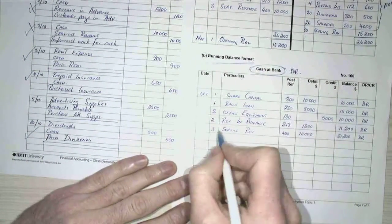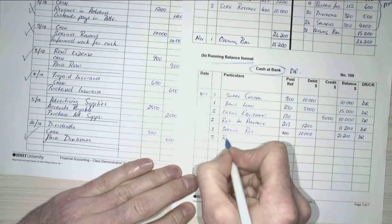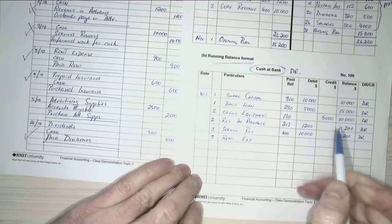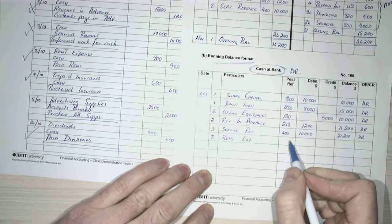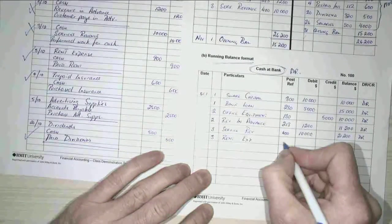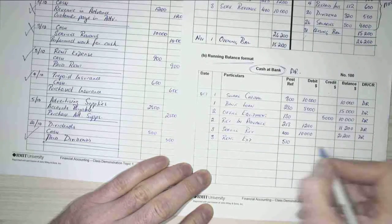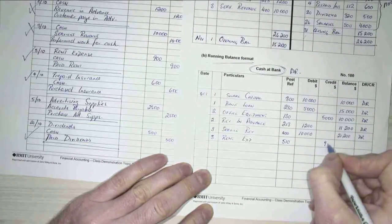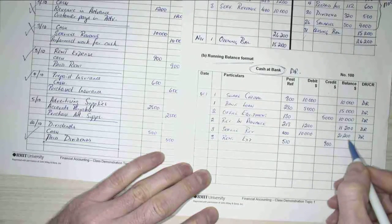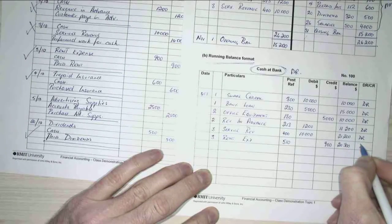The next item was rent expense on the 3rd of October as well. My rent expense account number was — I can't remember — 510. And it's a credit, so it's $900 out, which makes my balance $20,300, and it's still debit.